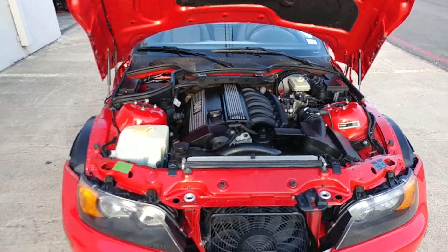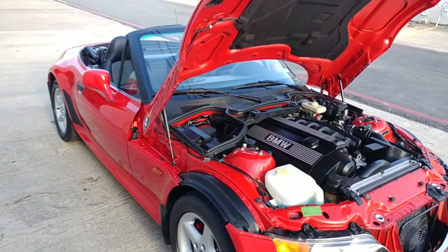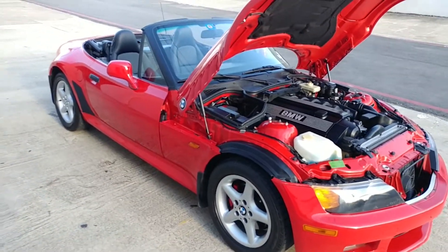I've had a lot of cars and this thing is just a blast. Hope you enjoyed it, everybody.